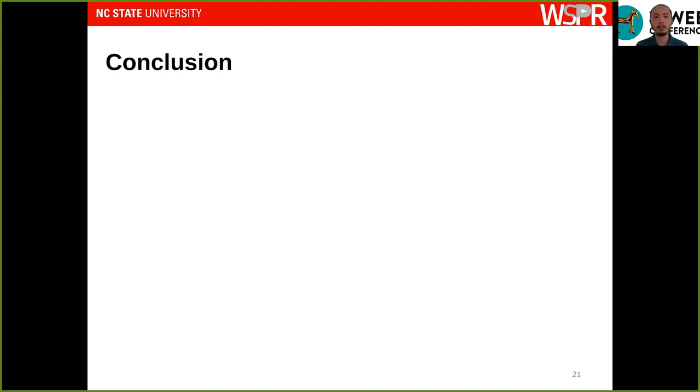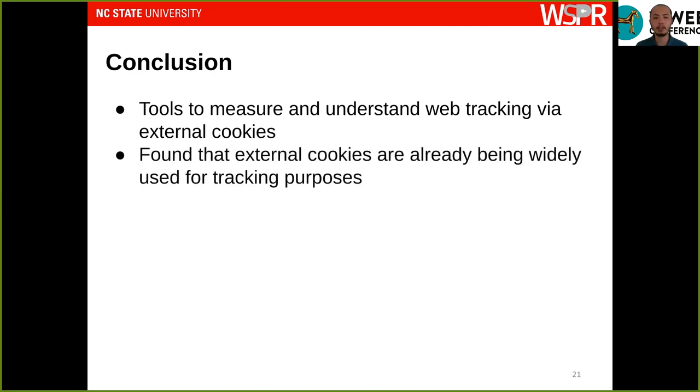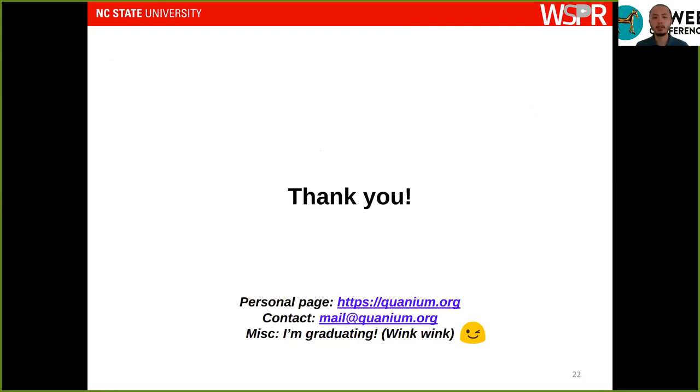In conclusion, we have proposed and implemented tools based on dynamic taint tracking to measure and understand web tracking via external cookies. We found that external cookies are already widely used for tracking and facilitate information exchange among third parties. Our hope is that this work motivates the need for better privacy countermeasures in browsers beyond just blocking third-party cookies. Thank you for your attention, and I hope to see you at the Q&A session of the conference.